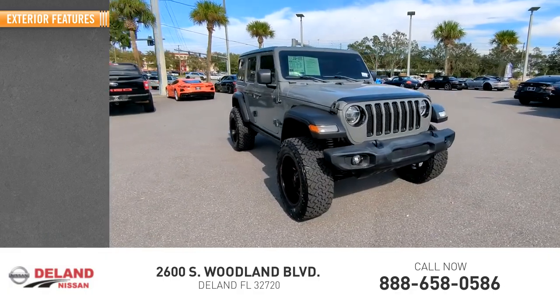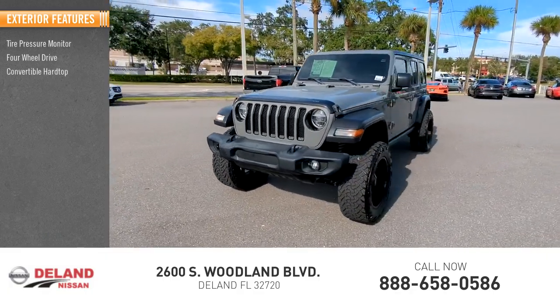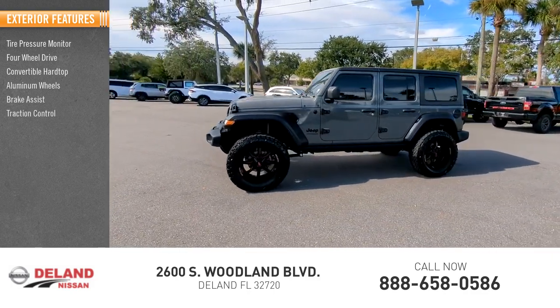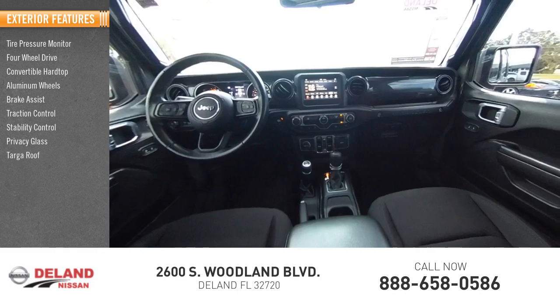Here are some of this vehicle's great options: tire pressure monitor, four-wheel drive, convertible hardtop, aluminum wheels, brake assist, traction control, stability control, privacy glass, targa roof, and fog lamps.